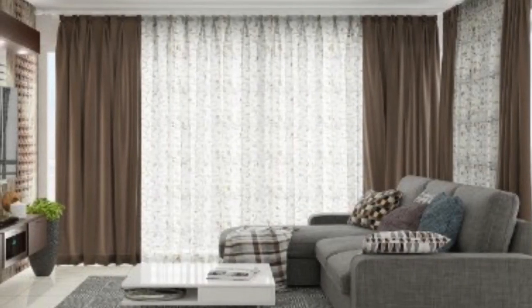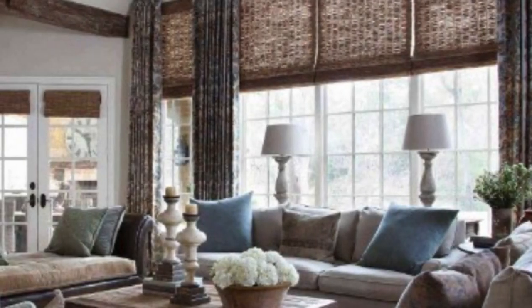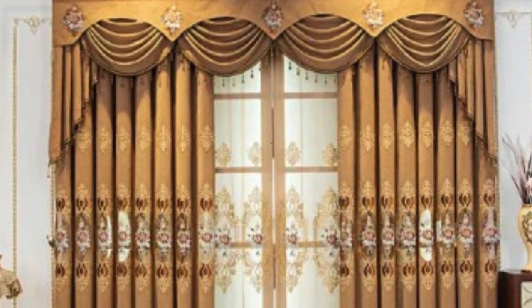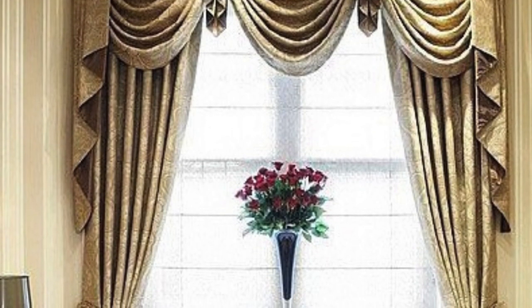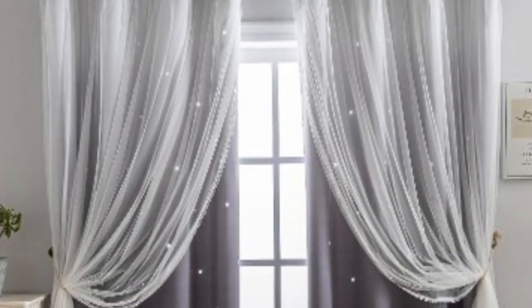These window treatments have evolved over centuries, adapting to changing trends and technological advancements, while remaining a fundamental aspect of home decor. The history of curtains and drapes can be traced back to ancient civilizations, where they were initially used for purely functional reasons. In ancient Egypt, people used reed mats to cover their windows, providing privacy and protection from harsh sunlight. The Greeks and Romans later adopted the use of fabric, introducing the concept of decorative window coverings. Over time, this functional necessity transformed into a symbol of status and luxury.